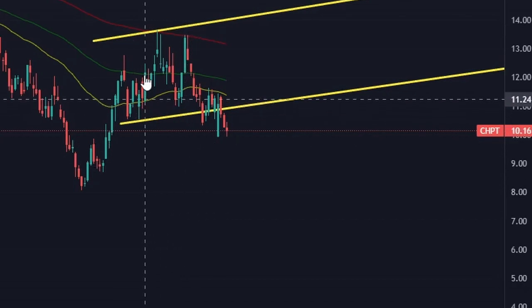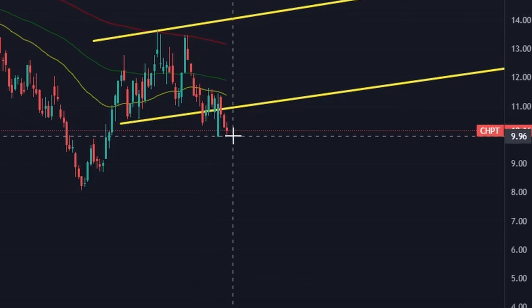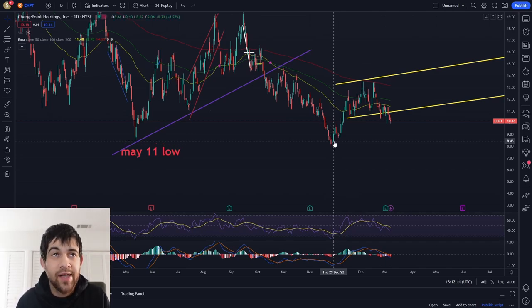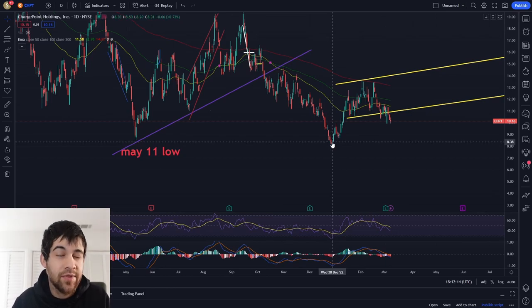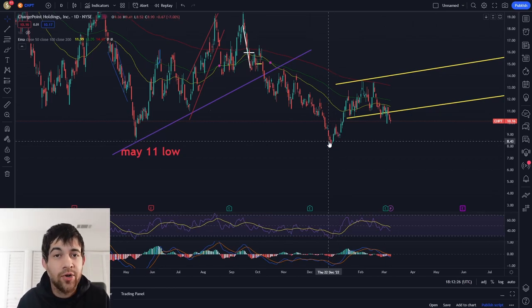Looking at the chart, we did break what looked like the start of a nice upward channel, and it looks like it's trying to establish support right around $10. Keep in mind this company's low was right around the $8 range, and it did retest its May 11 low — it went slightly under it, but it bounced off that point. Despite dropping about 30 cents under its May 11 low, I'd say that new low and the May 11 low is still a very important support zone.